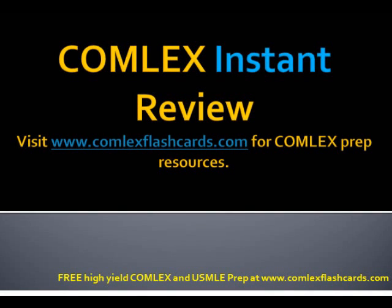Hello and thank you for tuning in to the Comlex Instant Podcast. Let's review peripheral vascular problems.